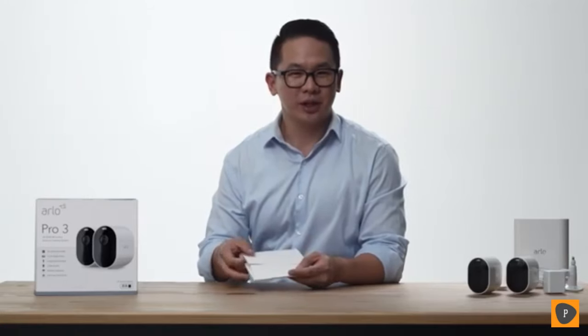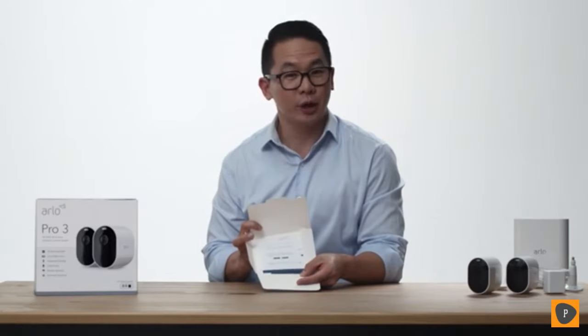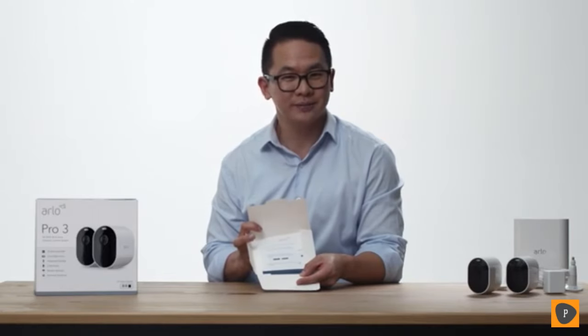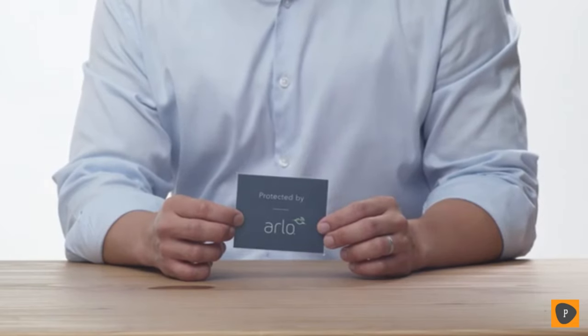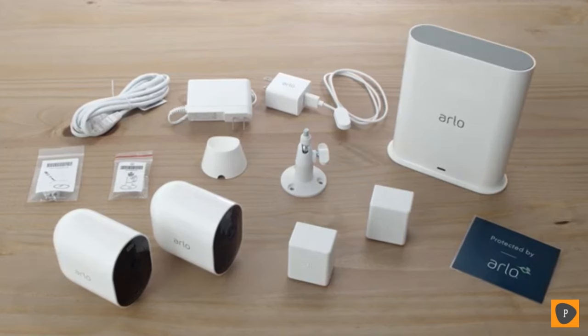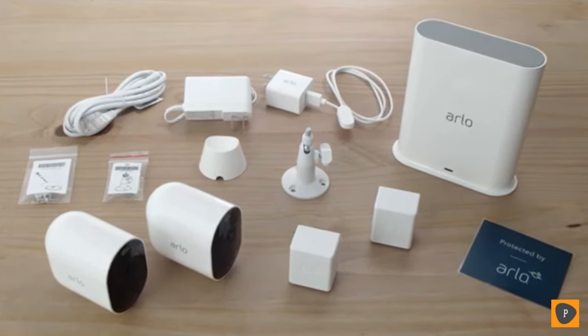In this envelope is the quick start guide, which helps walk you through the initial setup steps for your Arlo Pro 3 cameras. And here is a decal for your house to alert visitors that your home is protected by Arlo. Please check out our installation videos for information on how to set up your Arlo Pro 3 security cameras.